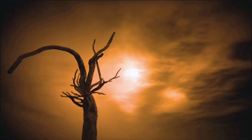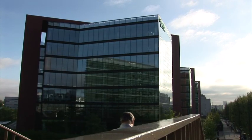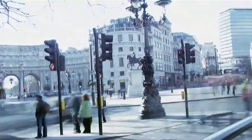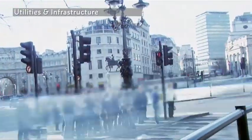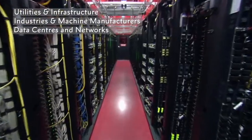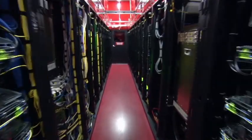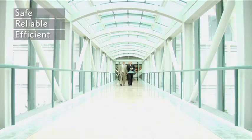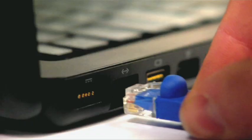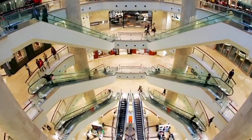Schneider Electric, your global specialist in energy management, offers integrated solutions across multiple market segments including leadership positions in utilities and infrastructure, industries and machine manufacturers, non-residential buildings, data centers and networks, and residential. Focused on making energy safe, reliable, efficient, productive and green, more than 170,000 employees help individuals and organizations make the most of their energy.